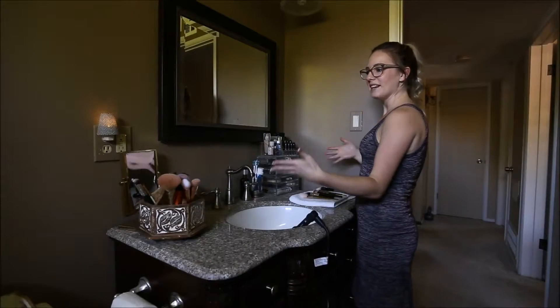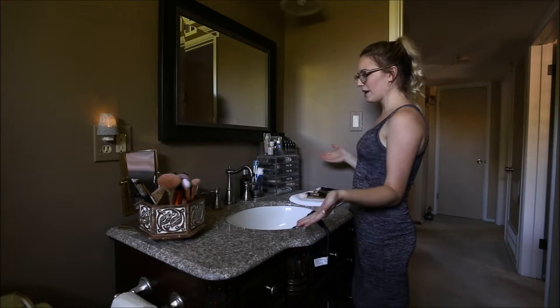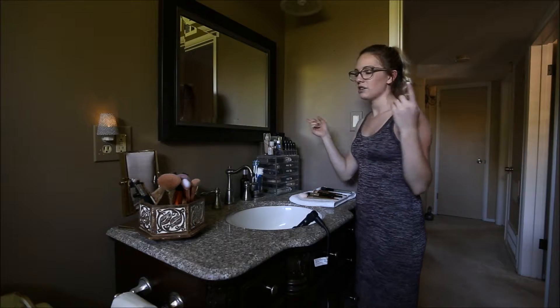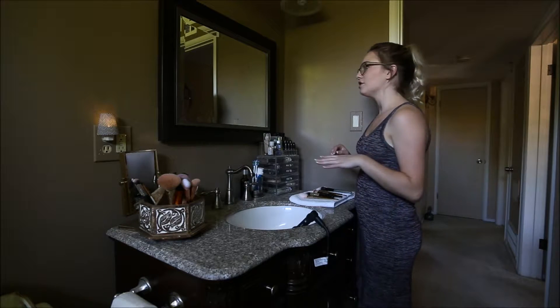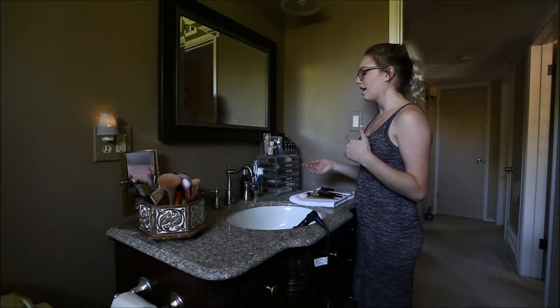Hi guys, welcome to what's in my bathroom and my makeup routine in the morning. I actually already have my makeup done, but in a different episode I was going to do like a one-on-one on how I do my makeup.